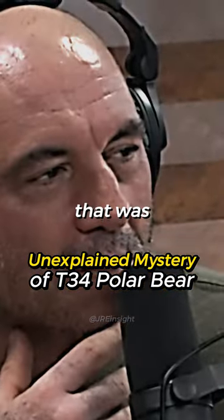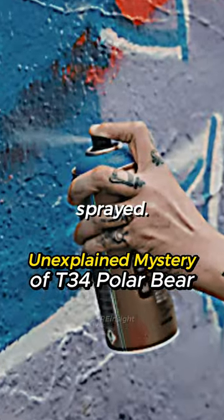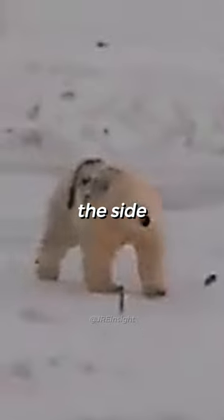Did they ever figure out that one polar bear in Russia that had been sprayed? It said T-34 on it — someone had spray-painted T and the number 34 on the side of a bear's body, and they don't know what happened.